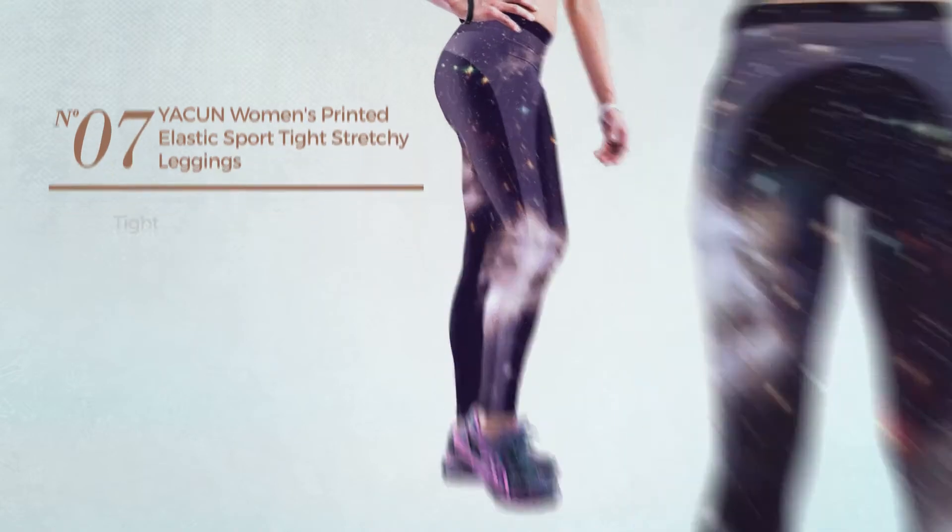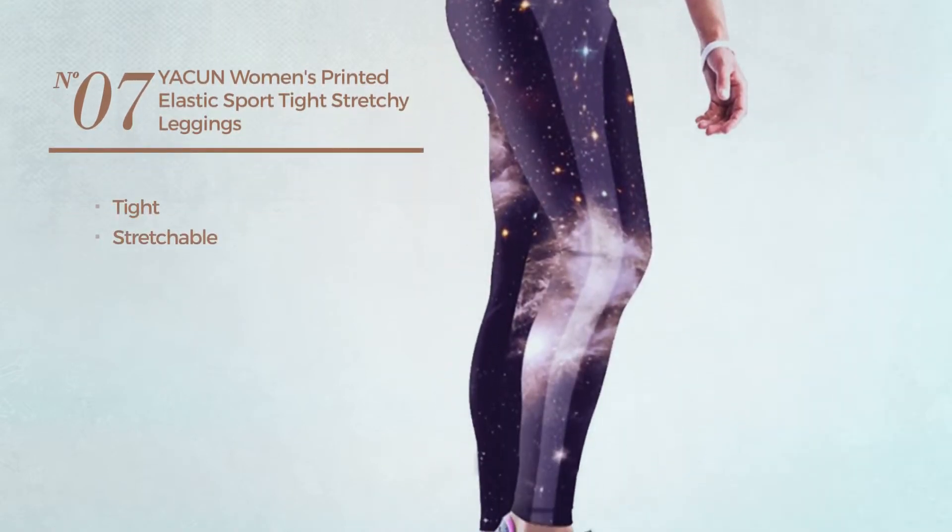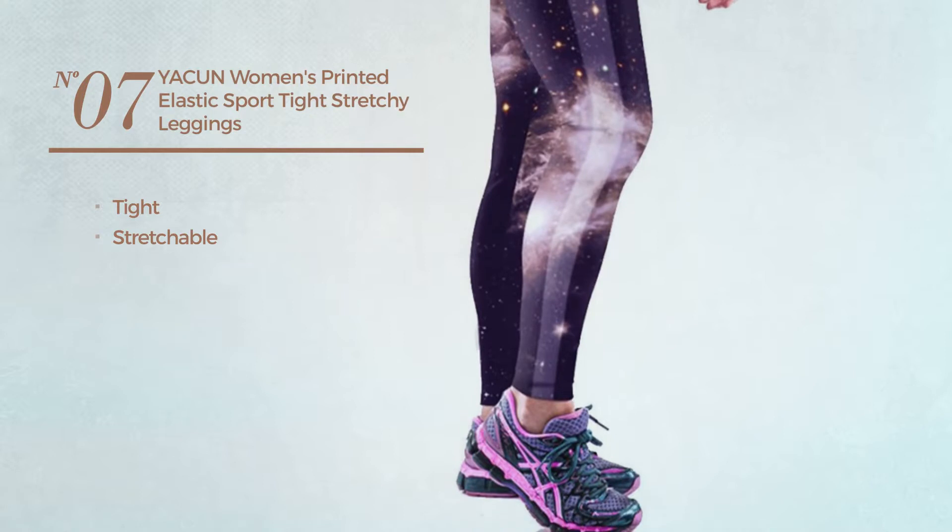Number 7. A Tight Leggings, made of stretchable material. Available uniquely in black color.